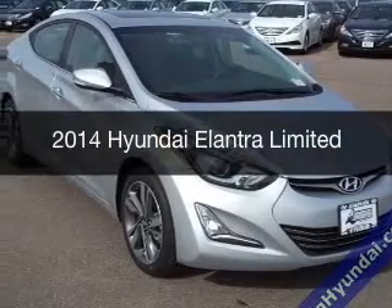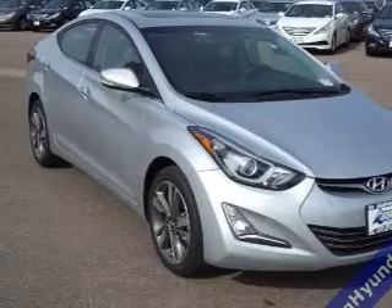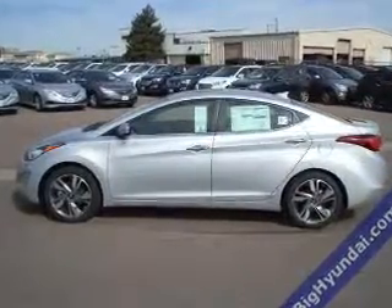This is a new 2014 Hyundai Elantra, powered by front-wheel drive, a 1.8-liter four-cylinder engine, and a six-speed automatic transmission.